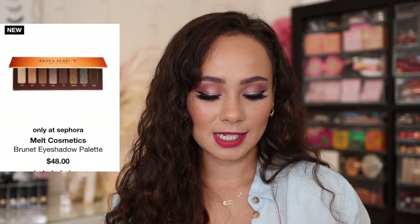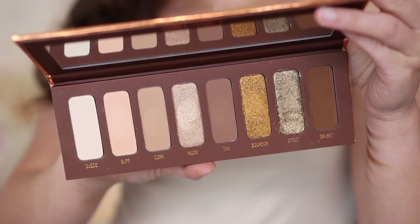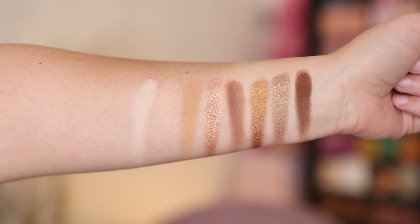I also got a palette I wasn't going to get, but I heard good things. The packaging is pretty boring compared to what I'm used to from Melt, but I did end up getting the Melt Cosmetics Brunette Palette. I haven't tried it yet — it came a little bit broken, the shade Stout I had to press in. These are very pretty everyday tones, not a super special palette color story-wise, but these are the colors I always find myself wearing off camera. I'm very basic deep down when it comes to my makeup.